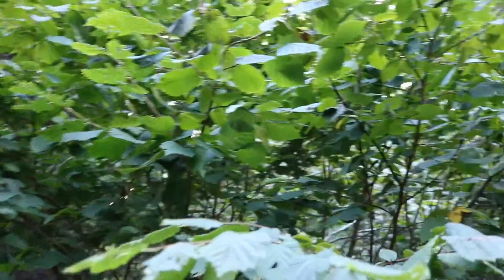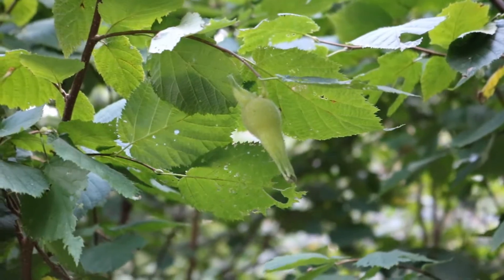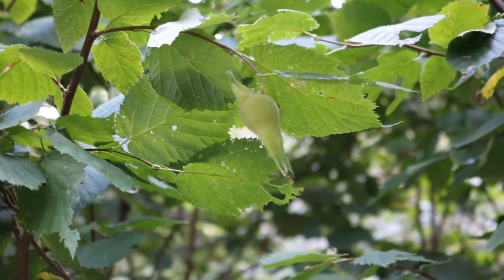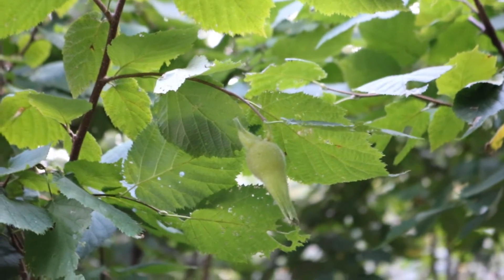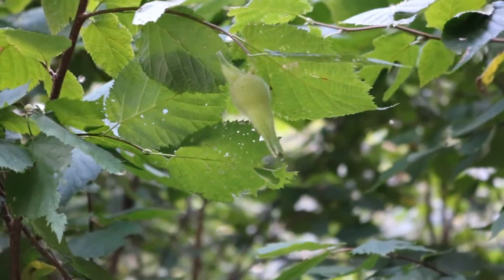There's a hazelnut, and I can tell that, like the last one, it is right on the edge of being ripe. I would like to give it another week, but I have to watch these very carefully because the moment they are ripe, the squirrels will be in here like nobody's business.